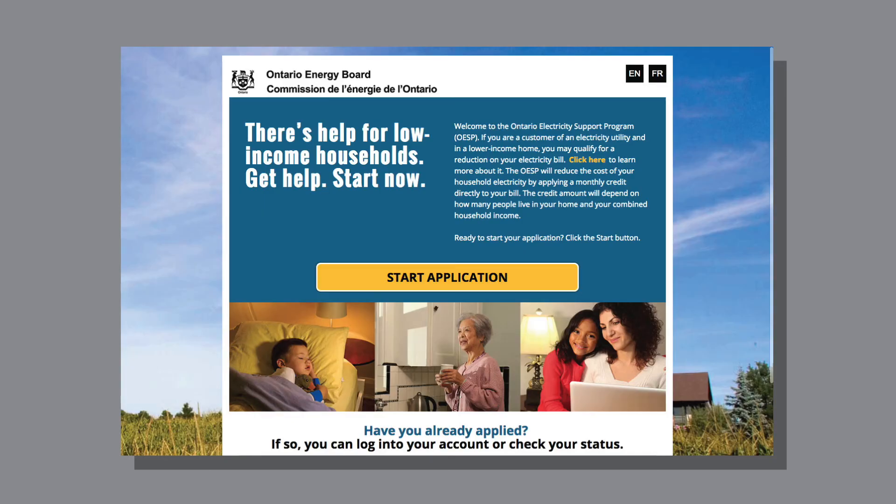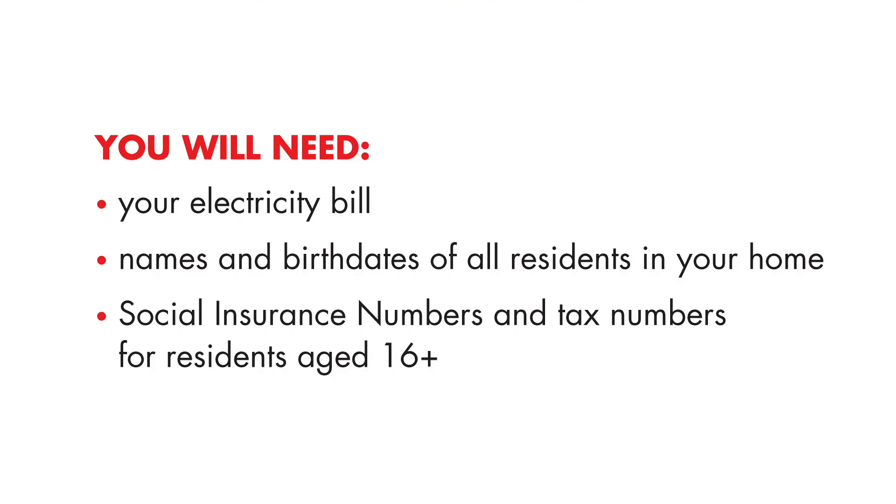To get started, visit OntarioElectricitySupport.ca. In order to apply, you will need a copy of your electricity bill, the names and the birthdates of all residents in the house, social insurance number, and individual tax number of anyone over the age of 16.